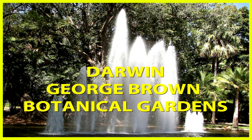Hello viewer, my name's Don and I appreciate your company on this trip to the George Brown Botanical Gardens in Darwin, Northern Territory, Australia.